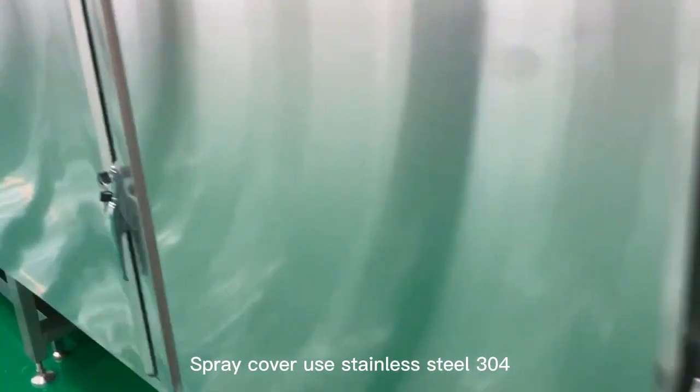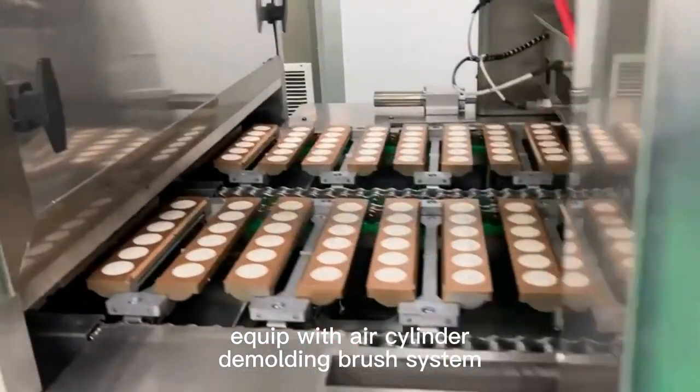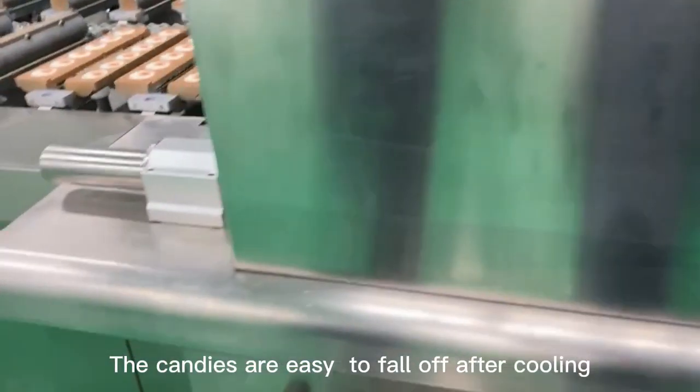Equipped with a pneumatic oil sprayer. The spray cover uses stainless steel 304. Equipped with an air cylinder and demolding brush system. The candies are easy to fall off after cooling.